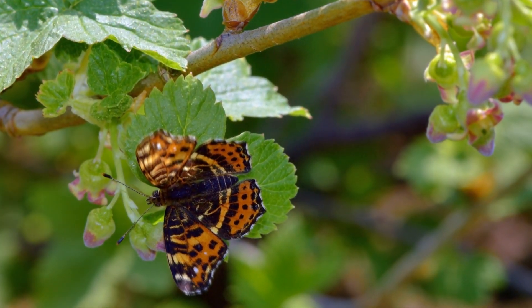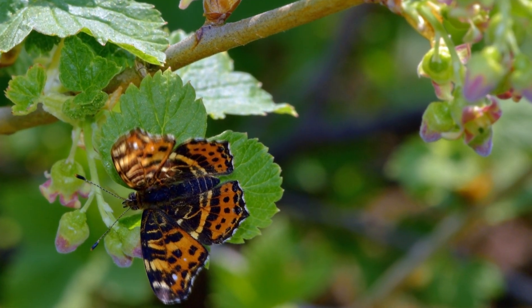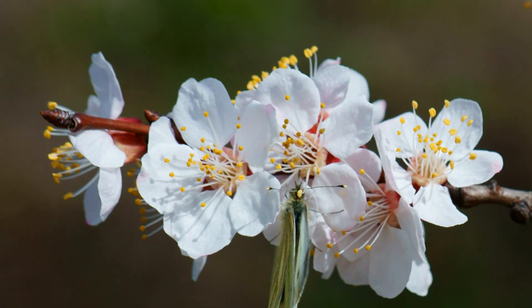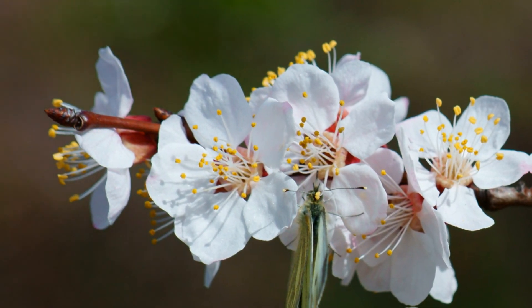It's a story of transformation, resilience, and the delicate balance of life. Thank you for joining us on this journey. Stay tuned for more fascinating stories from the natural world.